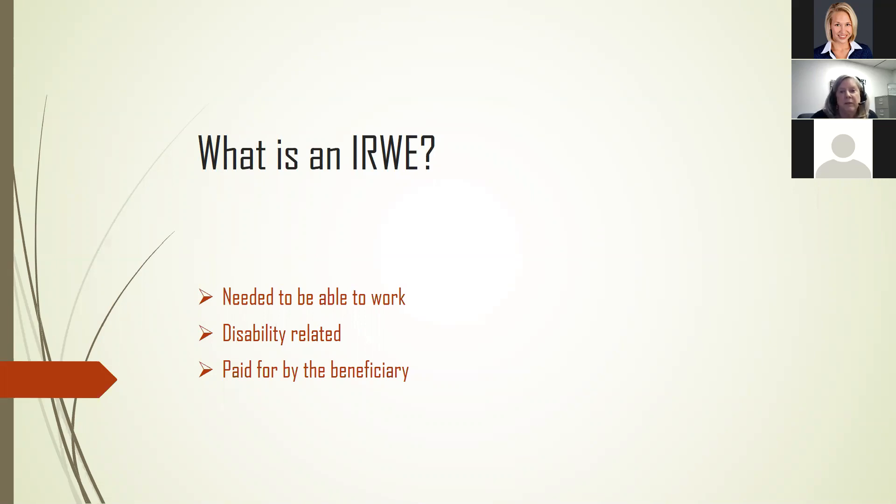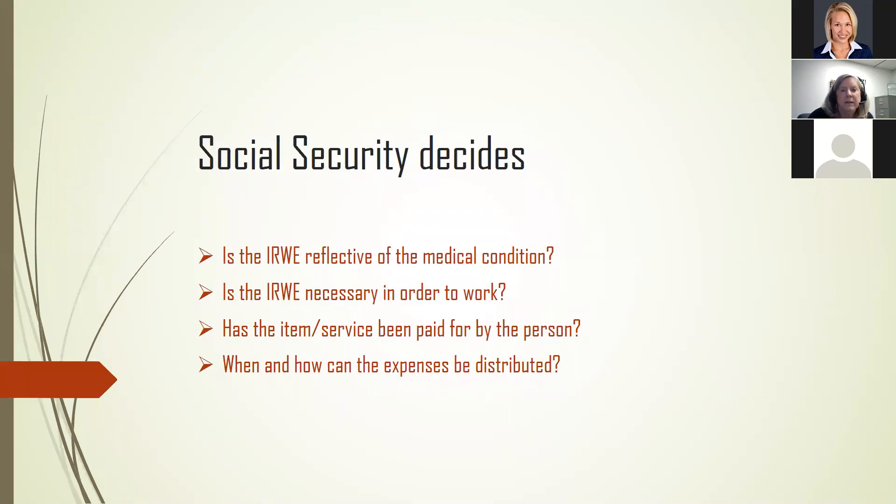The cost must be reasonable. Social Security decides if the IRWE is going to be acceptable. They will look at the disability determinations, the established medical basis for disability, and any secondary disabilities the person might have. They'll also look at whether the person is currently being treated for the condition. If the IRWE seems unrelated, Social Security will ask the beneficiary to provide additional medical records to add validity. It's very important to give all evidence to Social Security.